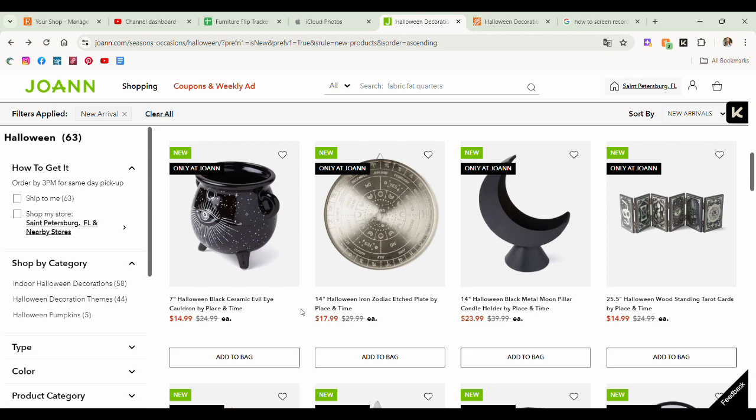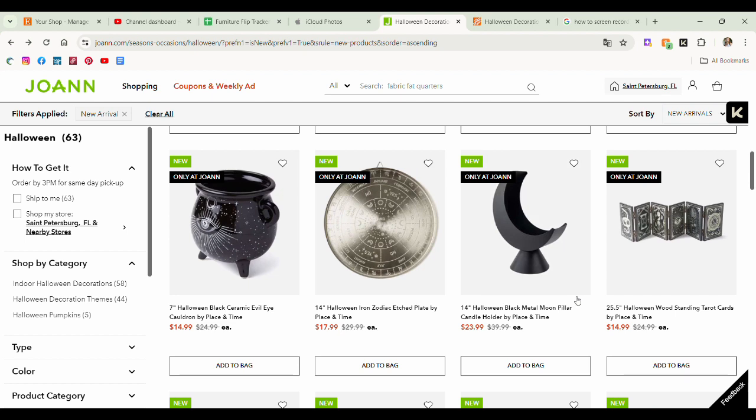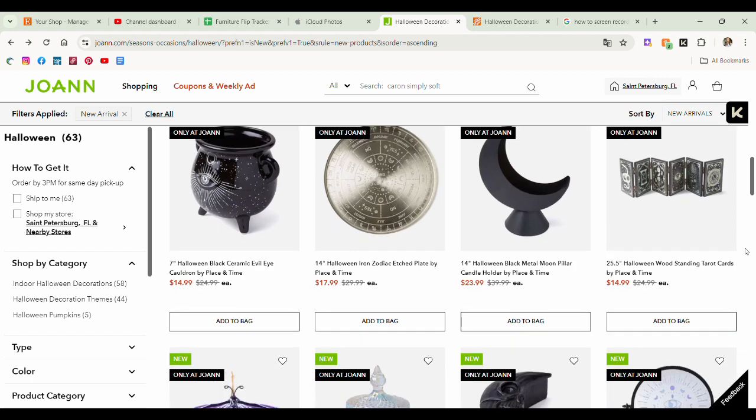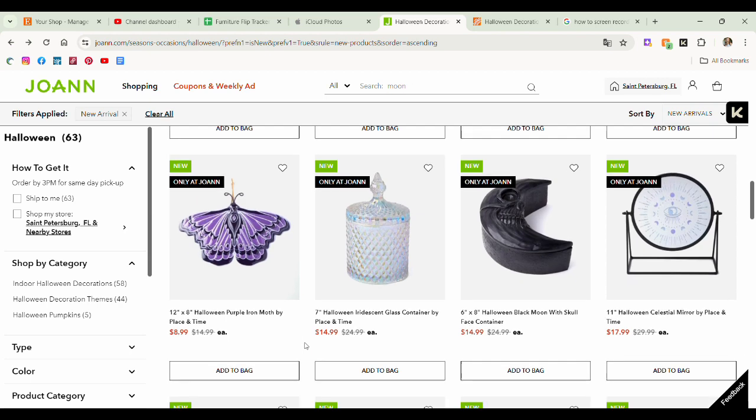This zodiac etched plate — I love it. I think it'd be really cool to use on a coffee table as a sort of tray to put candles, a floral vase, something like that to add a little more interest. You can switch it out for spooky season. The next two items are things from last year — the tarot folding thing I remember seeing last year. I don't hate this Halloween iron moth. If you don't like purple like me, you could paint it. Love the iridescent glass container. I think it's really cute — you could put some black candle wax in there, make your own candle.